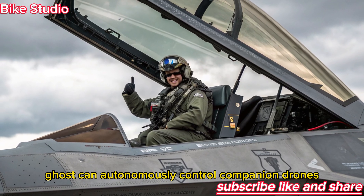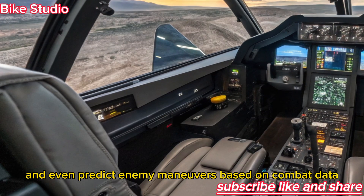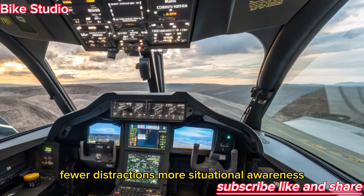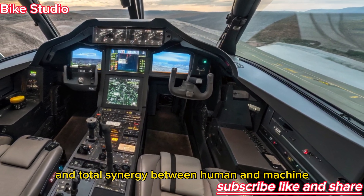Ghost can autonomously control companion drones, manage energy weapons, and even predict enemy maneuvers based on combat data. The cockpit design embraces minimalism — fewer distractions, more situational awareness, and total synergy between human and machine.